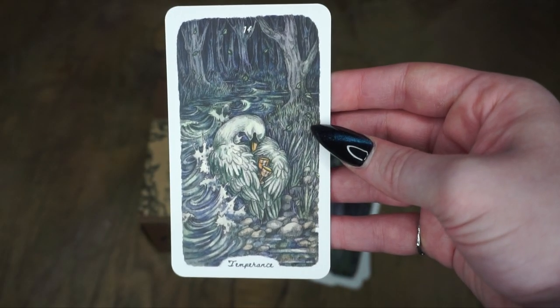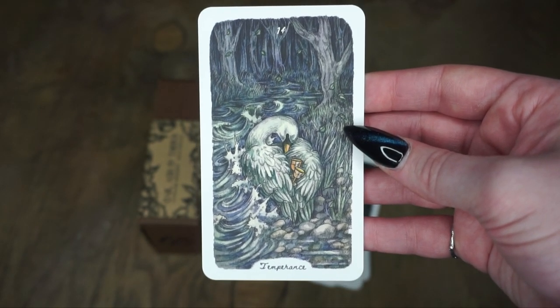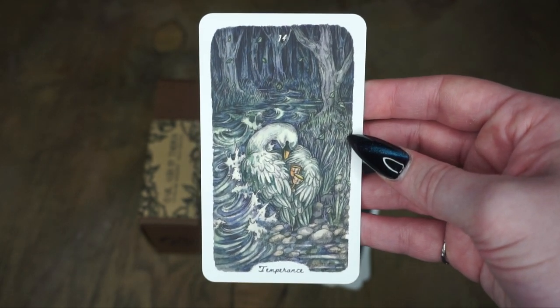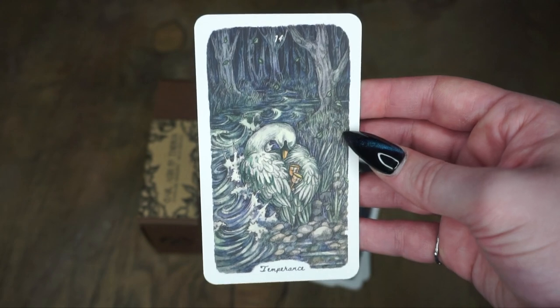Then we have Temperance, which is a swan with again some cups going on. Temperance is not a card that I see very often myself, so it's one I'm less familiar with. We have different imagery here with almost like a river, and the swan is kind of protecting its little nested area.